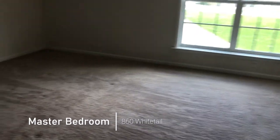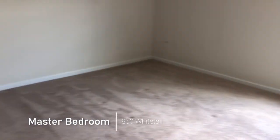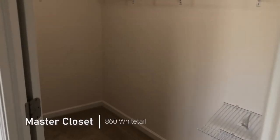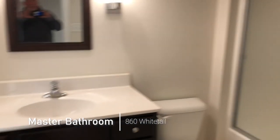Now you're walking into the master bedroom, which is about 17 and a half by 13. Again, a nice size master closet. And then we walk over here into the master bath.